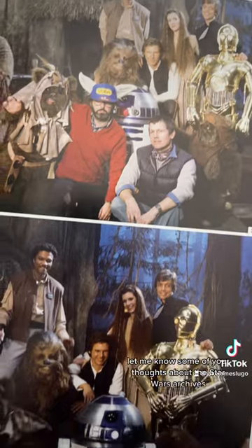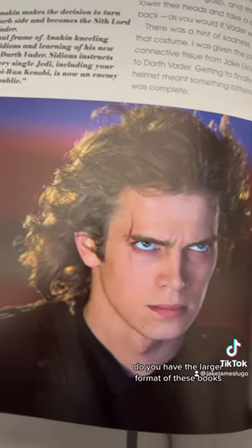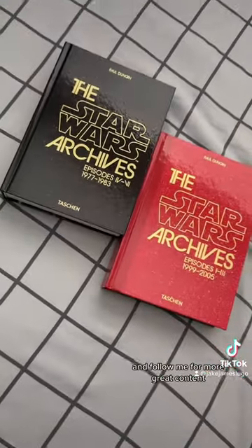Let me know some of your thoughts about the Star Wars Archives in the comment section down below. Have you gotten them for your collection? Do you have the larger format of these books? Let me know down below in the comment section and follow me for more great content.